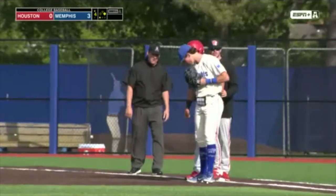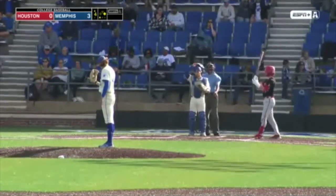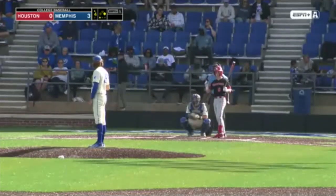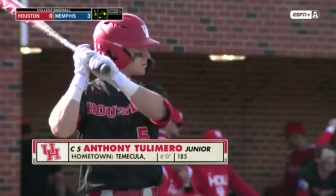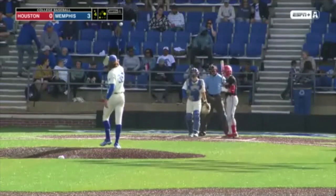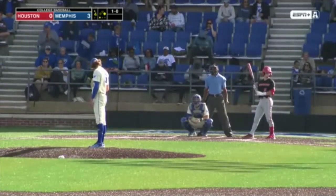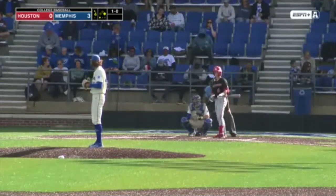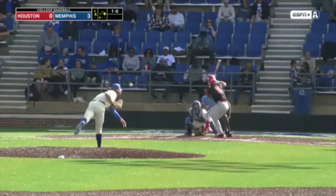Cleanup man Anthony Tulomero had that long at-bat back in the first before he popped up to right field. He's batting .299 with seven homers and 32 driven in. Meanwhile, Lopez has just a couple of steals this year — been caught once. Tigers have turned 24 double plays; Houston's hit into 16. First pitch: hard slider, but misses down and in.